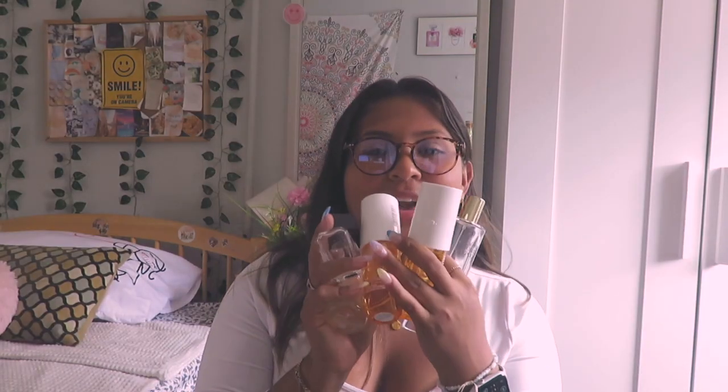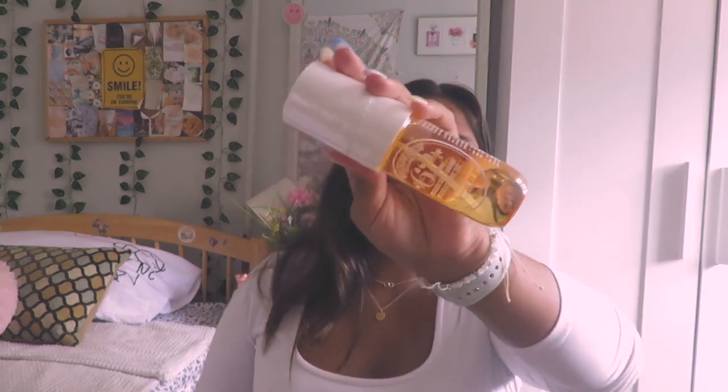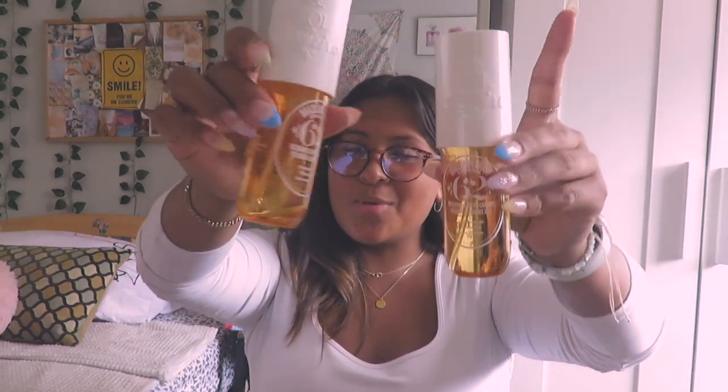Next on my list are perfumes — these are my four favorites. The Sol de Janeiro Brazilian Crush one smells so good; I've seen it all over TikTok and Instagram and I'm almost done with my first bottle so I already got a second one. I also have the Zara dupe of the Prada perfume, and the actual Prada perfume, which I got as a birthday gift and always got compliments on. Last is the Glacier perfume — when I found this one I was obsessed. Everywhere I go I get compliments, so I highly recommend it.